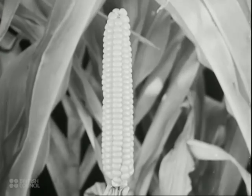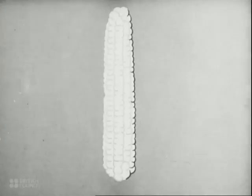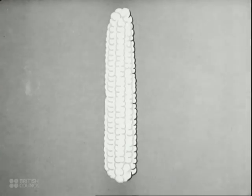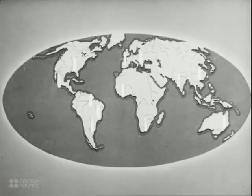Maize is a grass which is grown in most parts of the world. Originally, it was a native of tropical America, but now it flourishes in North and South America, Africa, Australia, Southern Asia, Southern and Central Europe, and can be grown as far north as the British Isles.